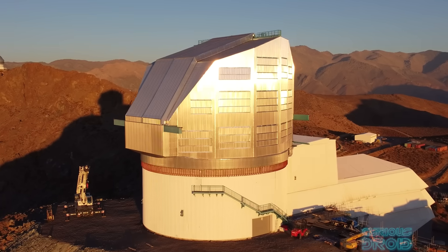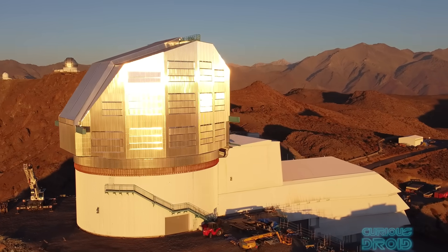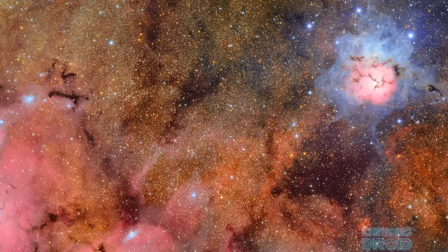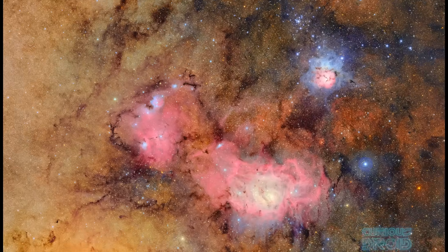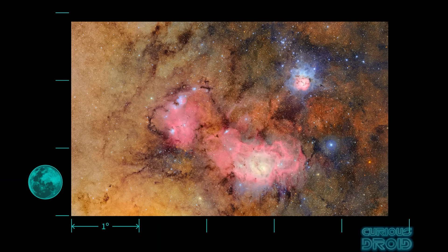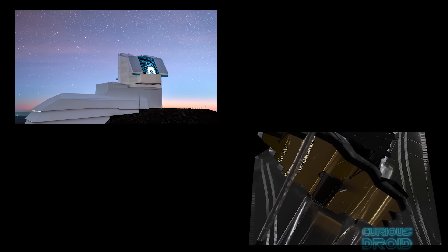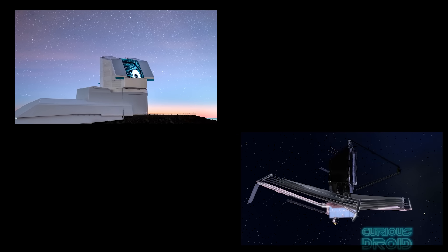Then in the last week we had the Vera Rubin Observatory releasing its first images, which cover a huge amount of the night sky in ways we've never really seen before. So why do we need so many different ways of looking at the same thing — basically the night sky and the stars and galaxies that exist out there in the universe? In this video I thought we'd look at the differences between the James Webb Telescope and the Vera Rubin Telescope and why the two really do go hand in hand.